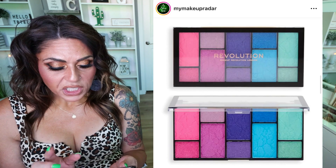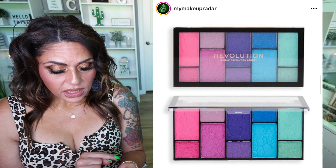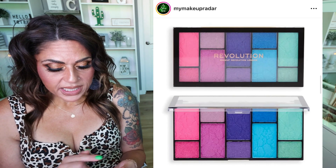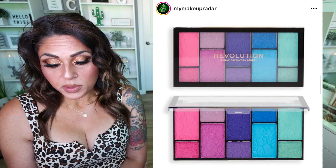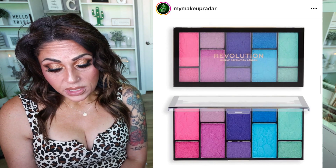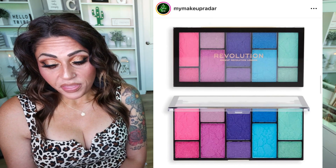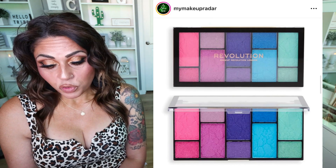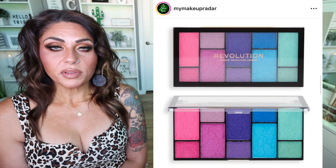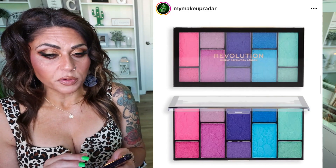Makeup Revolution has released a new palette — this is an interesting release from them. This is their Revolution Reloaded Dimension Eyeshadow Palette. It's cruelty-free and vegan, available now for $8. I will say the colorful one is really pretty; there's also a neutral one. I don't love Makeup Revolution, but I wanted to share because it is an affordable drugstore brand and I know a lot of you really like their shadows.